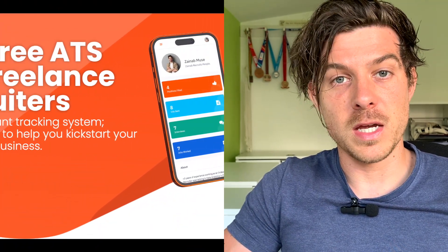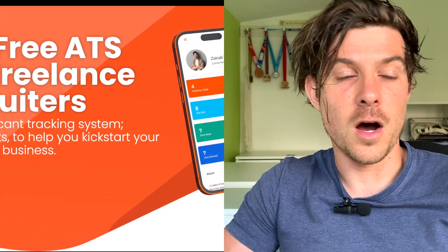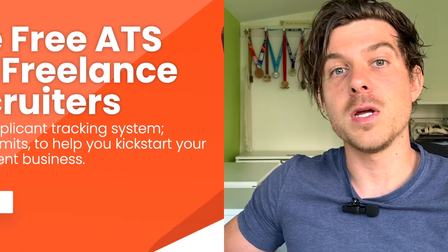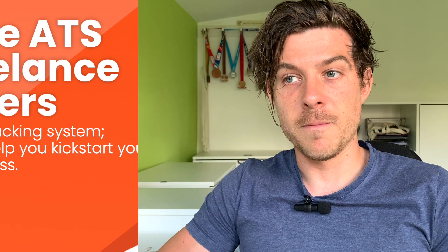I'm going to start with a little bit of self-promotion and talk about the Gig Hire free ATS. We're building an applicant tracking system for freelance recruiters and small recruitment companies. Our aim is to support people when they're first starting out in recruitment by giving you a completely free tool with no restrictions on time or usage. You can sign up for free today without having to register credit card or bank details.